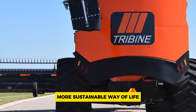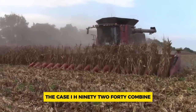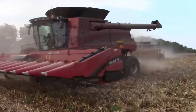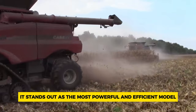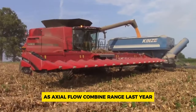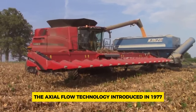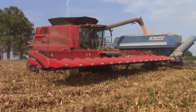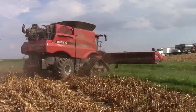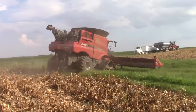Number 2: Case IH 9240. The Case IH 9240 combine harvester is a source of great pride for its makers, standing out as the most powerful and efficient model in the 240 series. The axial flow technology, introduced in 1977, has been continuously refined and is renowned for its ability to thresh carefully, minimize grain losses, handle grains delicately, and maintain excellent grain quality.